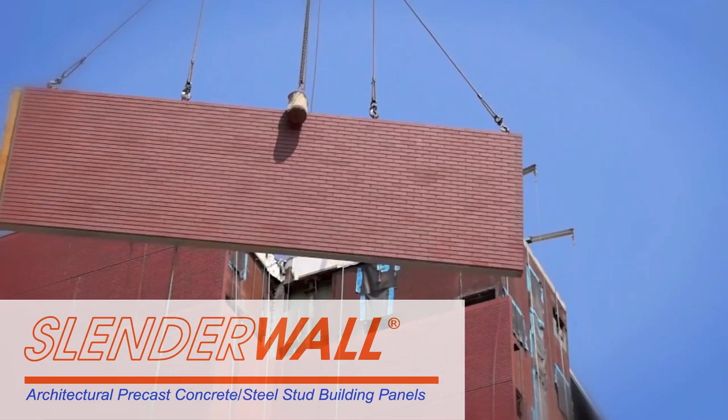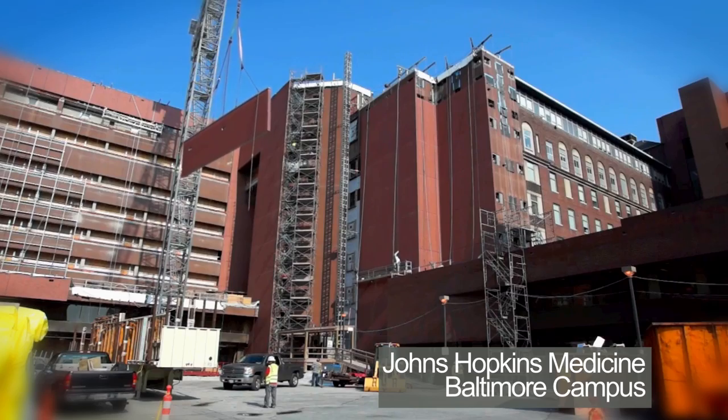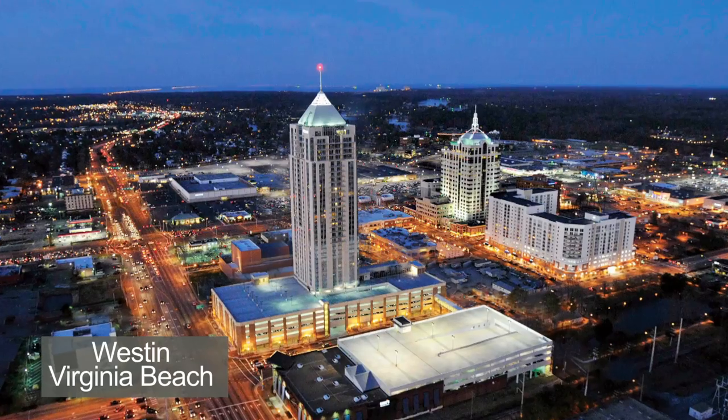The SlenderWall product is a really, really cool product. What you get is a permanent, maintenance-free, beautiful exterior precast concrete without the weight, compared to traditional architectural precast.